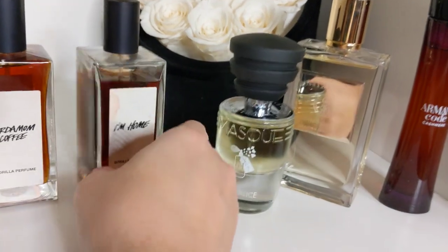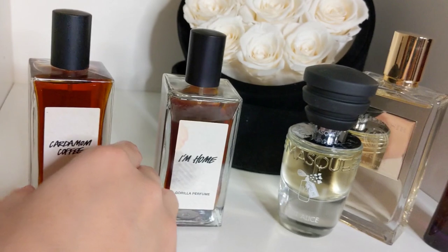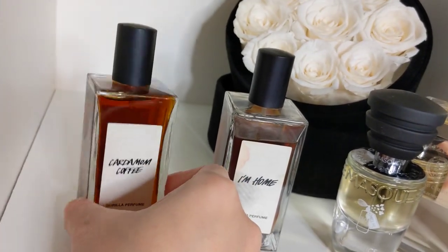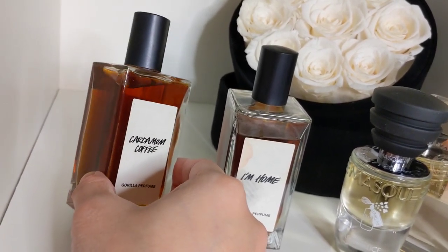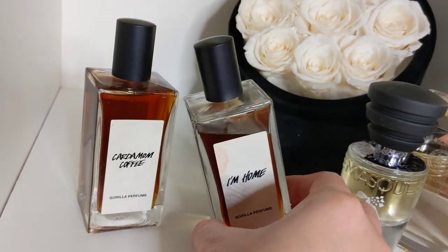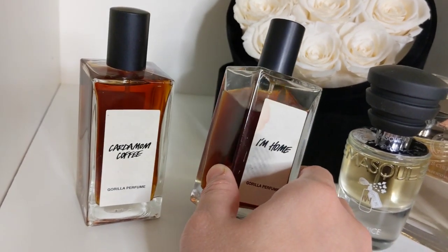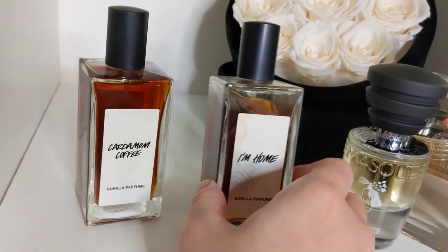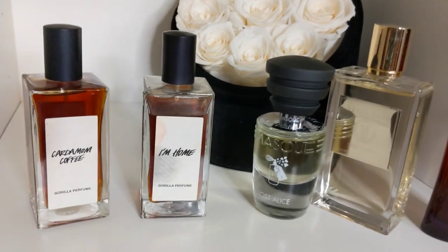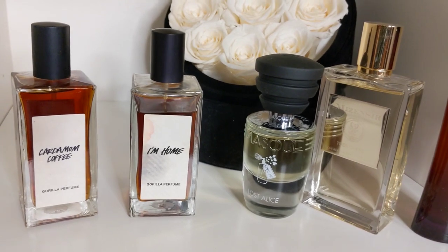The two Lush perfumes are more linear: I'm Home's dry down is like By the Fireplace minus the fireplace, and Cardamom Coffee is like Loubirouge in beast mode — Lush style — with an opening of sour, pungent, strong black coffee double shot with a slight burn and tons of sugar. I'm Home smells like ground coffee with vanilla in a soap form, like a coffee face scrub. All four are masterpieces — I highly recommend them. Thank you so much for watching, I'll see you in the next one!